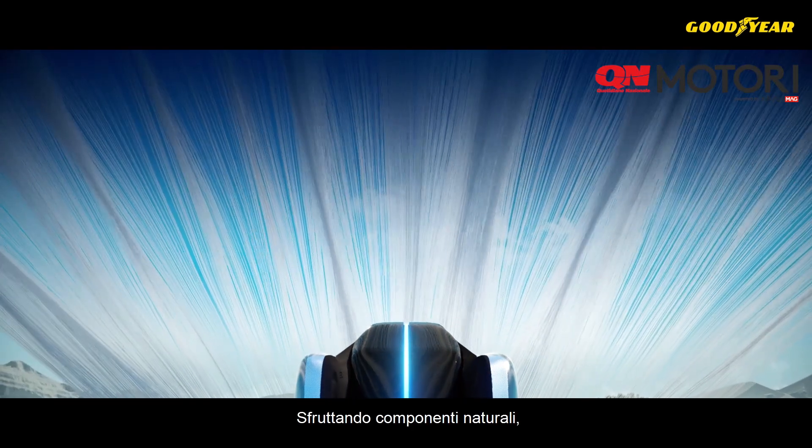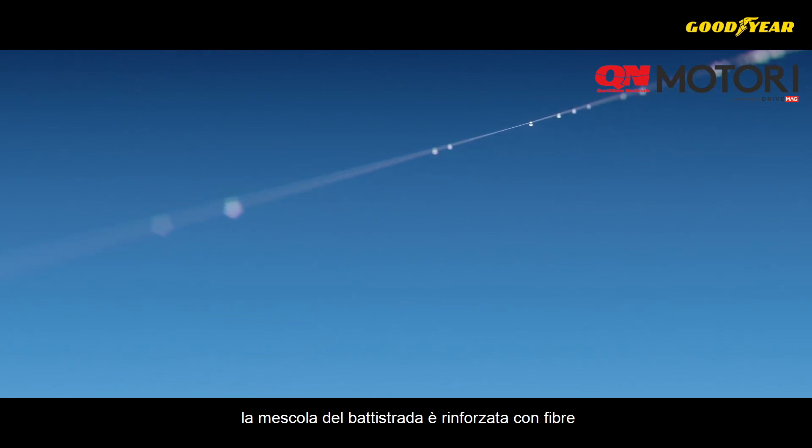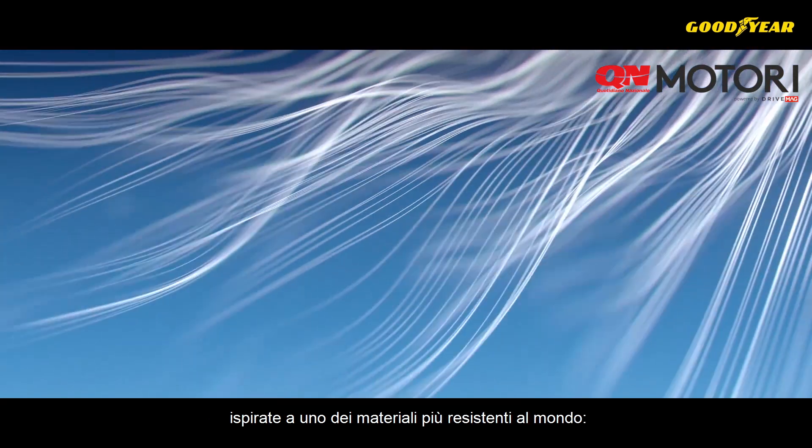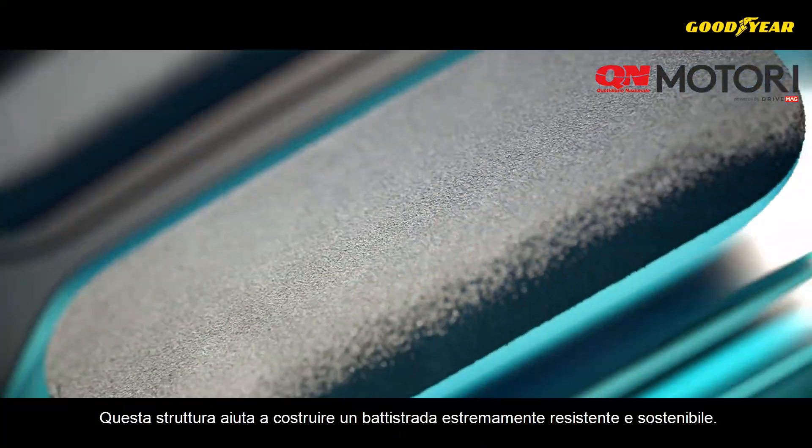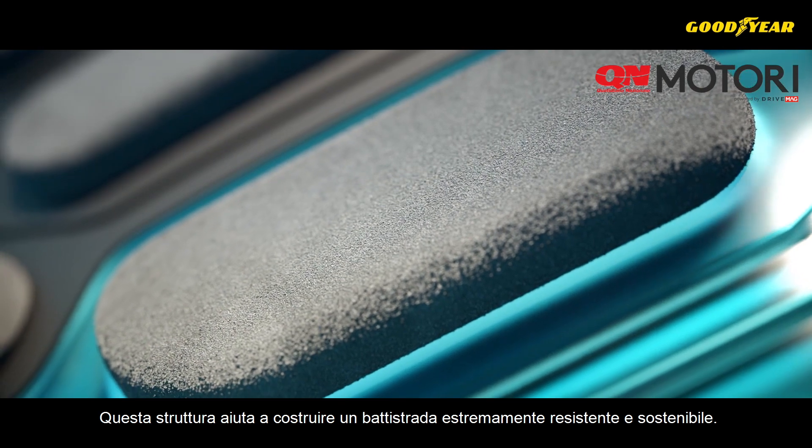Harnessing the power of nature, the tread compound is reinforced with fibers inspired by one of the toughest natural materials in the world: spider silk. It helps to build a tread that is both extremely durable and sustainable.